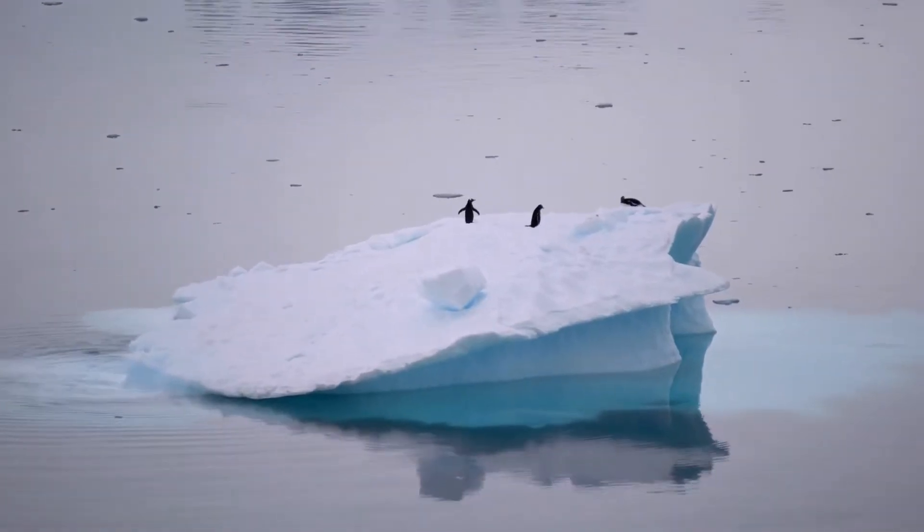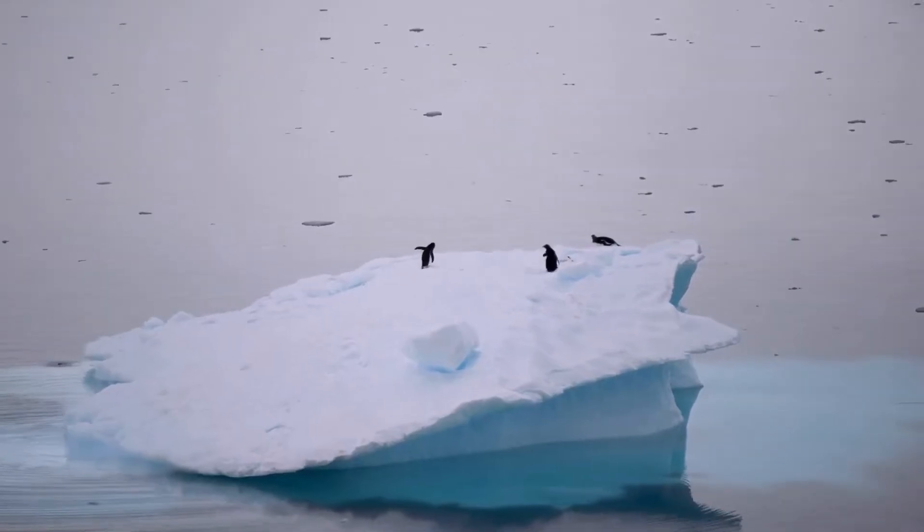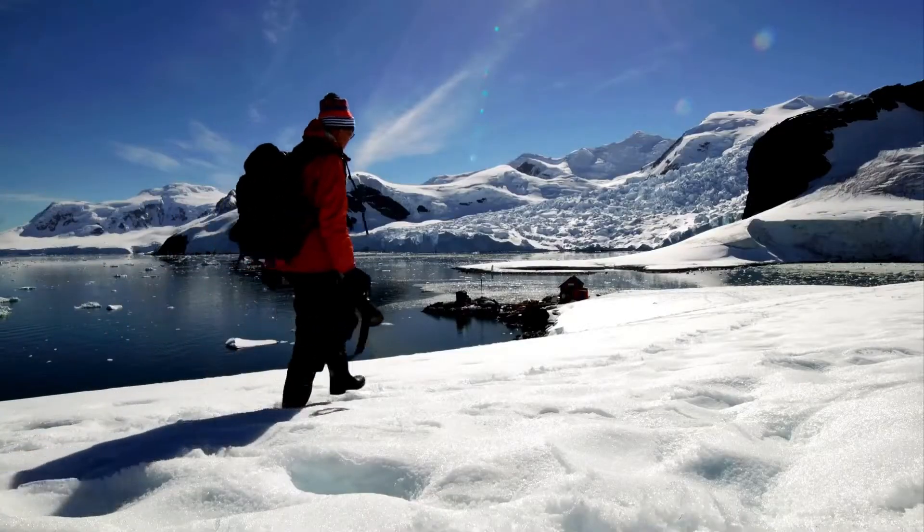and barren landscapes, penguins have evolved a remarkable set of adaptations that enable them to not only survive but thrive in one of the most challenging environments on Earth.